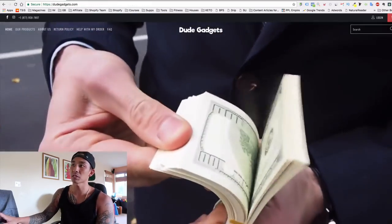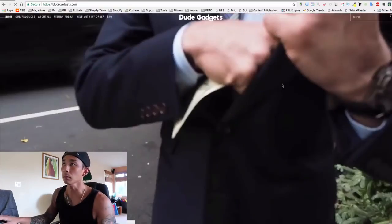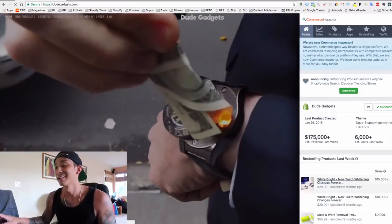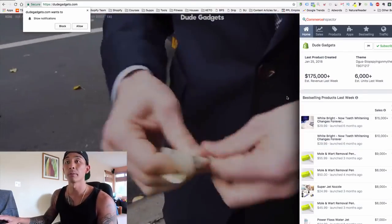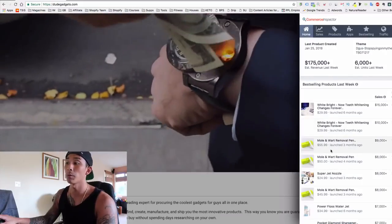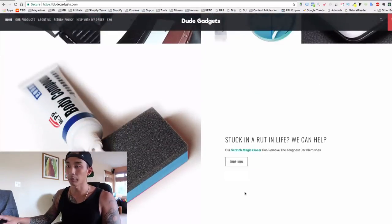The third store is called Dude Gadgets — and this one's not a supplement store. Their sales are $175,000 a month, which is crazy. Looking at their products, they sell White Bright teeth whitening — a product that solves a problem — and wart removal. Again, not supplements, but products that solve a problem with evergreen appeal; people are always going to want clean-looking teeth.